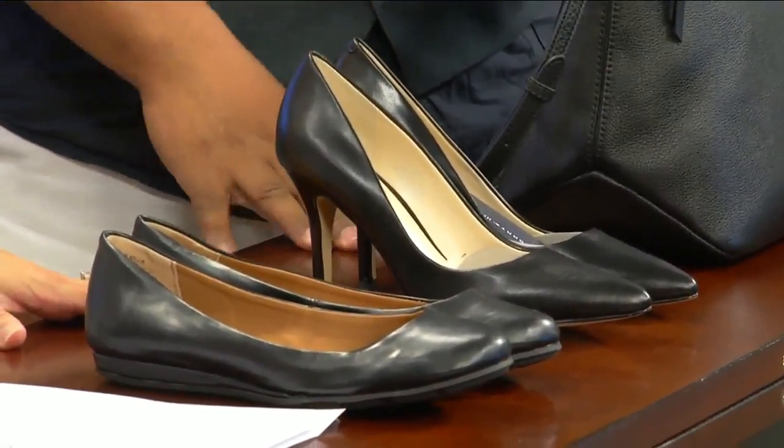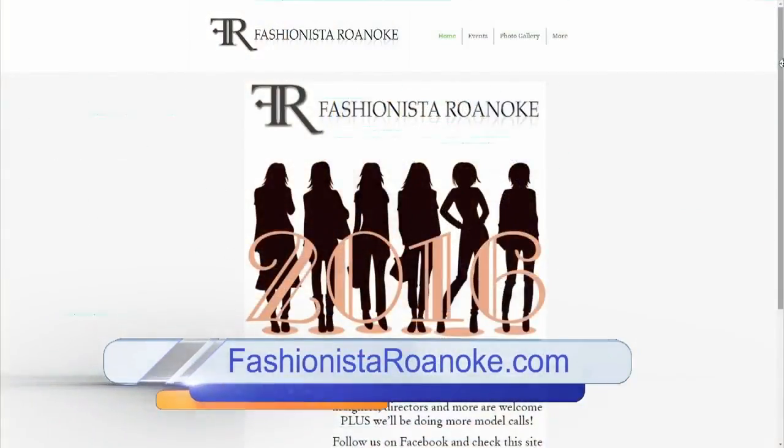We are running out of time, but we must mention pumps and ballet slippers — always want to have those in your closet. Garland, thank you so much, we appreciate it. We'll be right back.